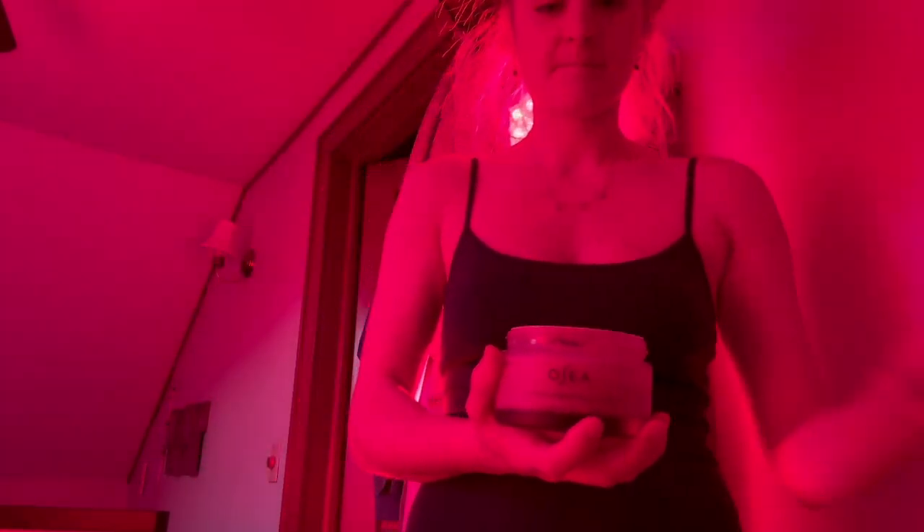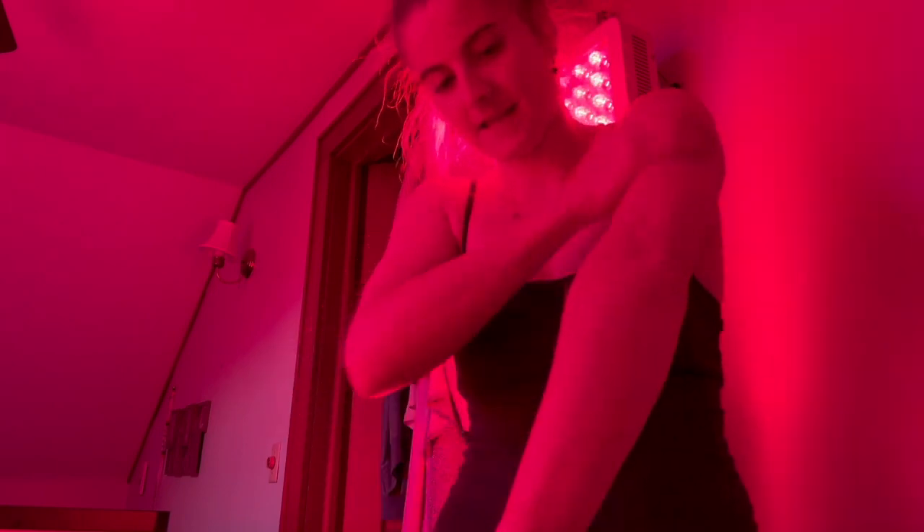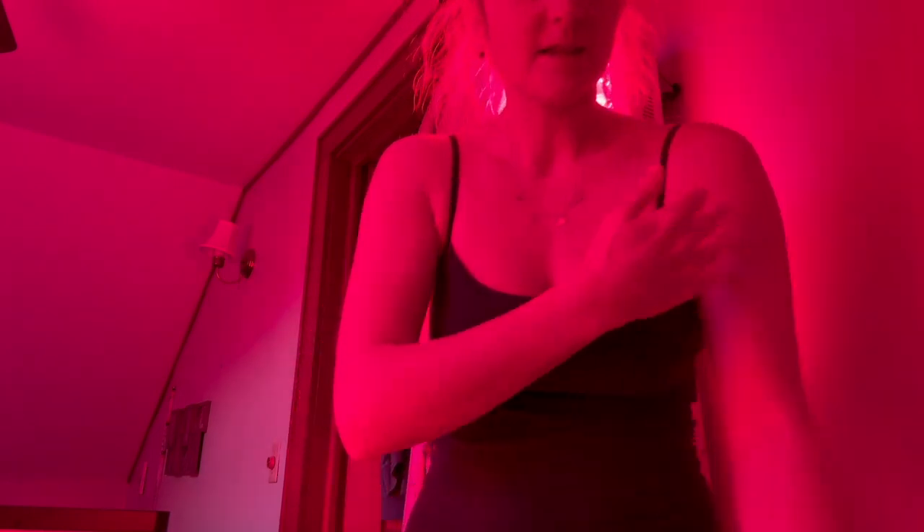After the red light session, I typically notice how dry my skin might be, especially with the winters here in New York. So I used my Osea body lotion and rubbed some on my arms and legs specifically, as well as my belly, back, and chest.